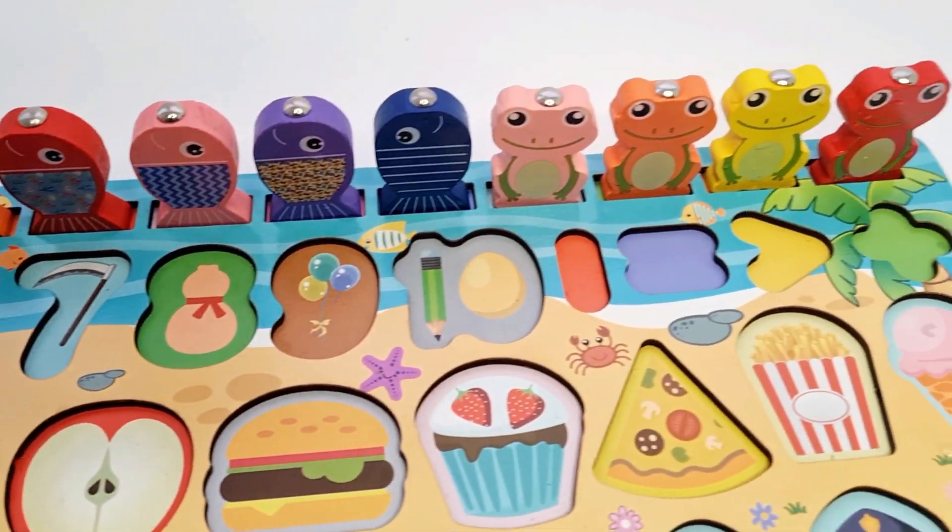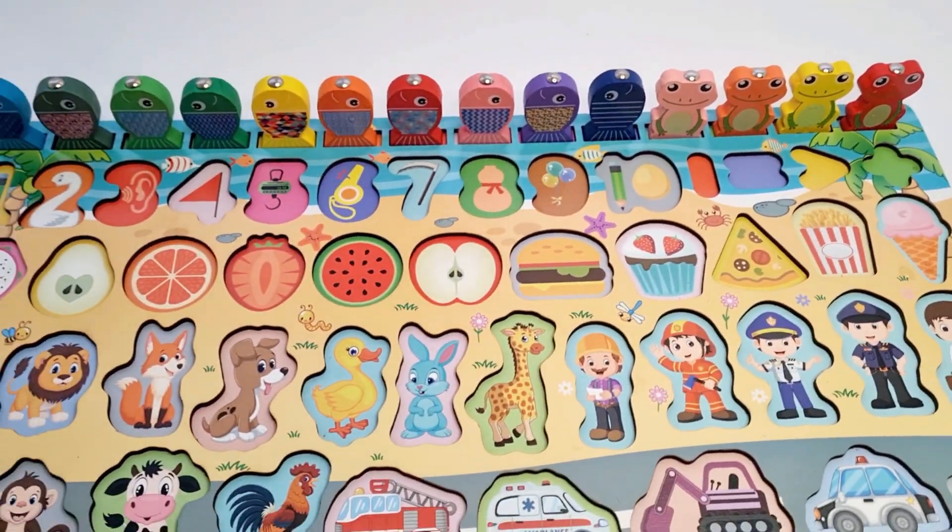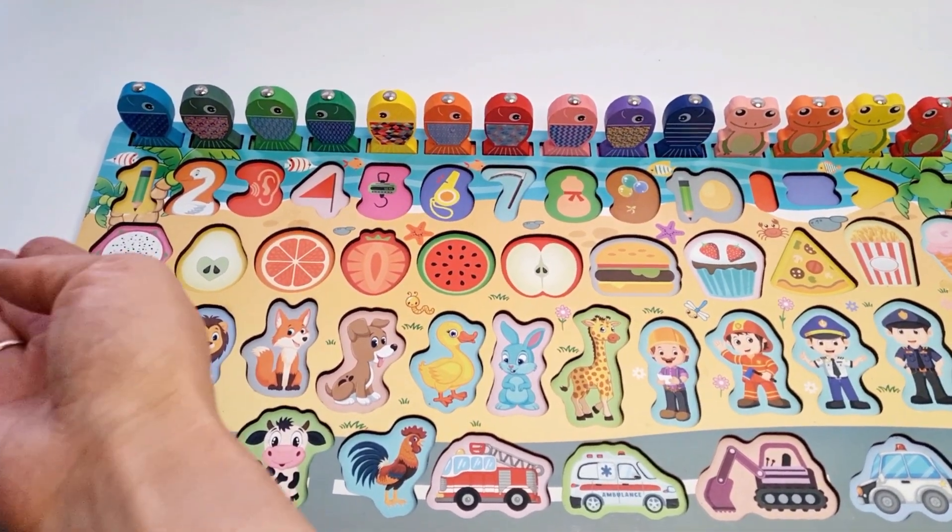Wow, guys, our fish and frags are in place. But look, our numbers are missing. Let's find them.